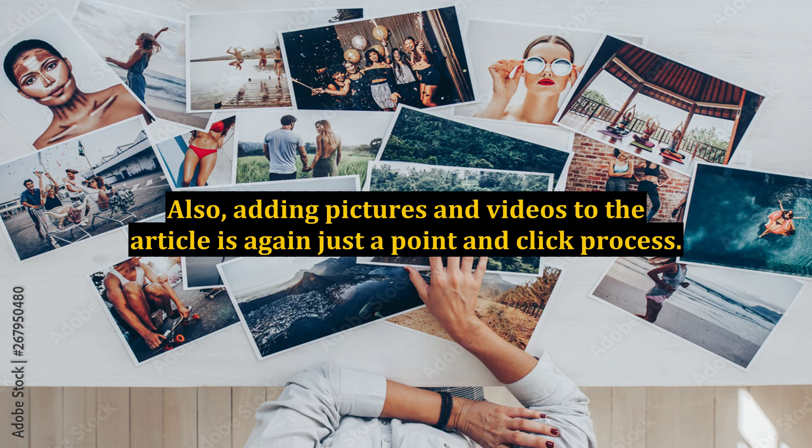Also, adding pictures and videos to the article is again just a point-and-click process. Absolutely no knowledge of web design is required to build great-looking websites. The blog software today also offers thousands of add-on features that can easily be installed by the blog owner at no cost.